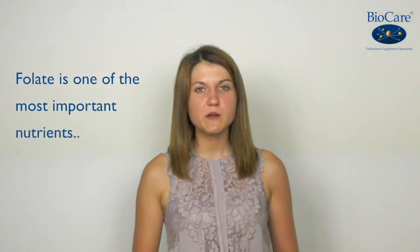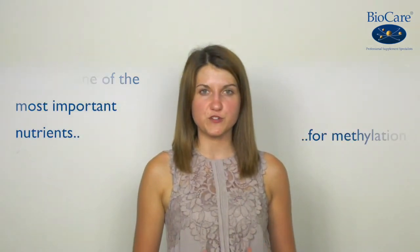If you've heard of methylation, you may know that folate is one of the most important nutrients needed for this crucial process. But did you know that we have different types of folate? So which one is the best and what is the difference?